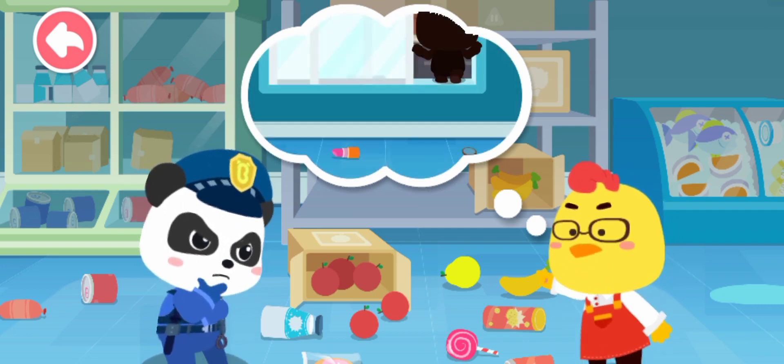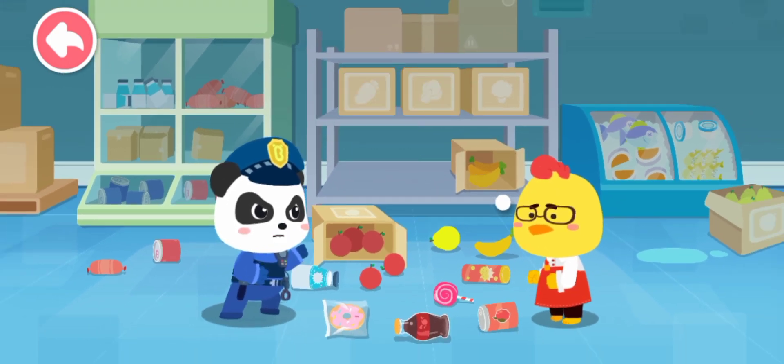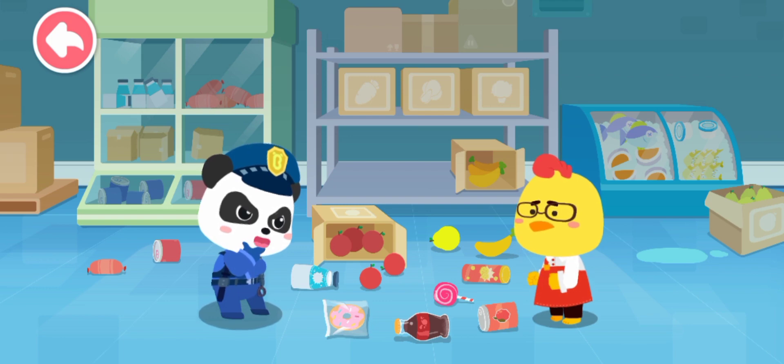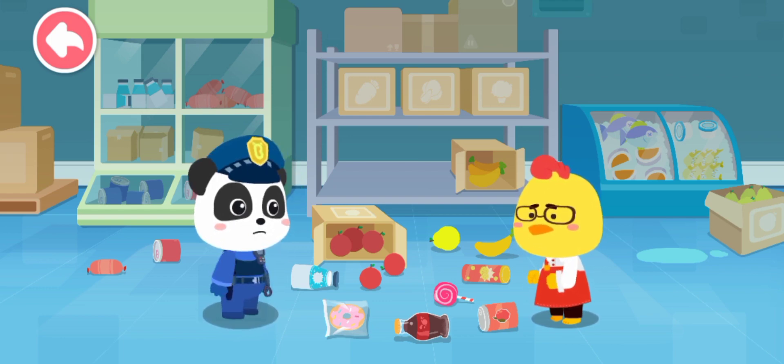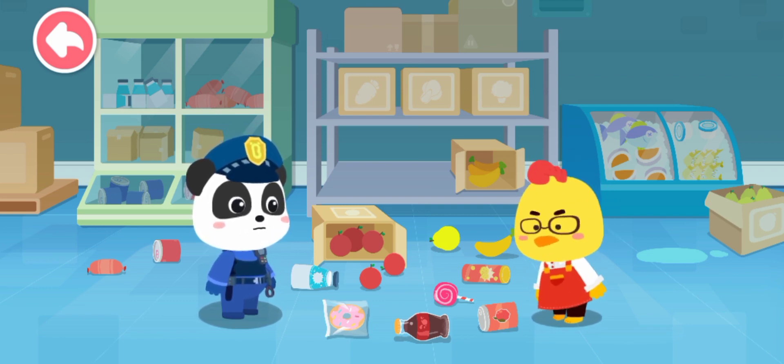And I saw a figure. The figure ran away from the window. There's no case that Sheriff Kiki can't solve. Leave it to me. The warehouse is in a mess — that figure might be a thief. Let's check out if anything is missing in the warehouse. Please help!